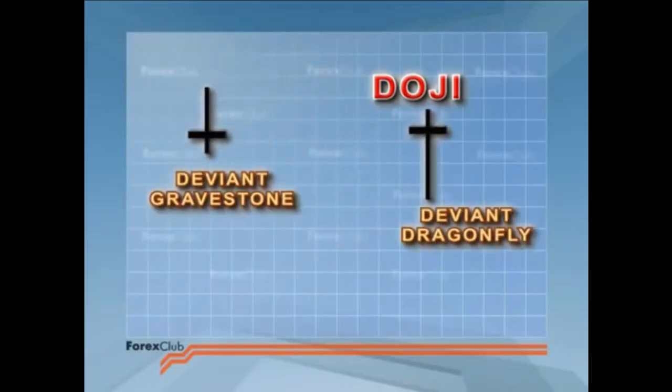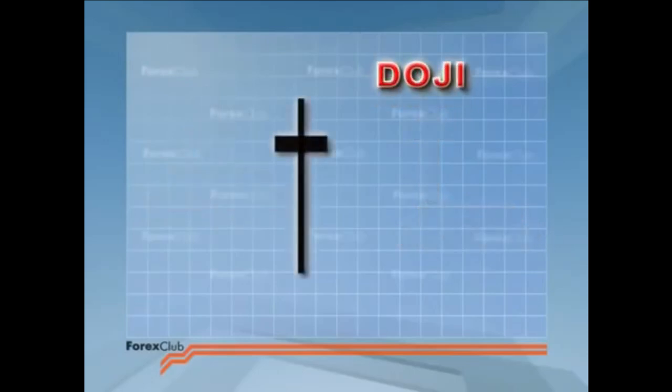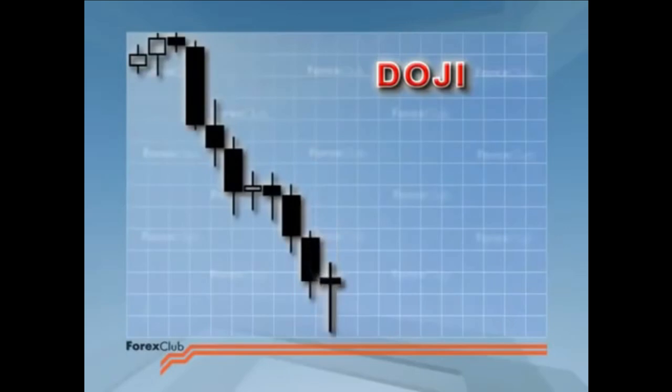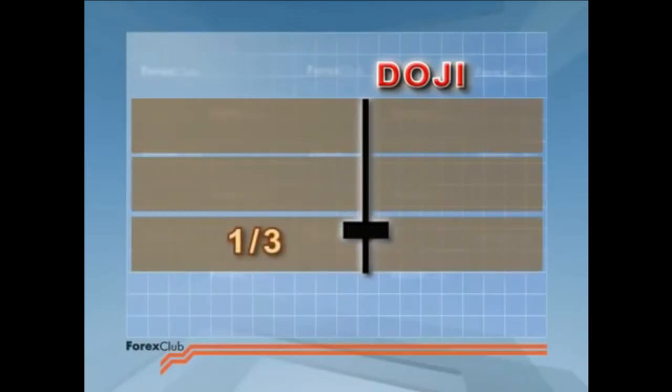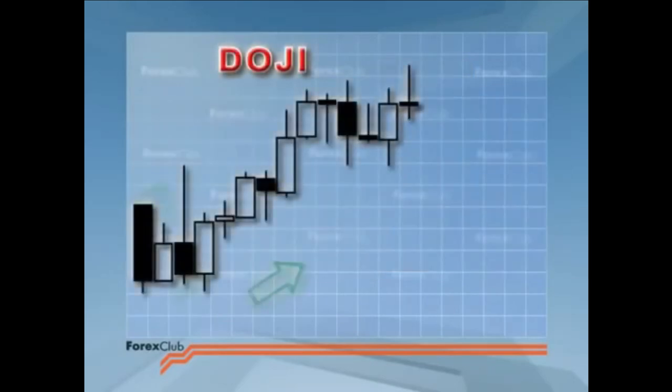Here are the other deviant dojis I mentioned earlier. They are also reversal signals, of course. If the doji crossbar is in the top third of a long candlestick that is at the bottom of the market, it's a signal for the end of the bear trend. It's a deviant dragonfly. Conversely, if the crossbar is in the lower third of a long candlestick at the top of the market, you've got a deviant gravestone on your hands.